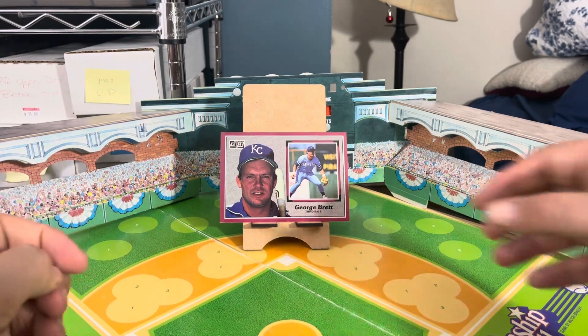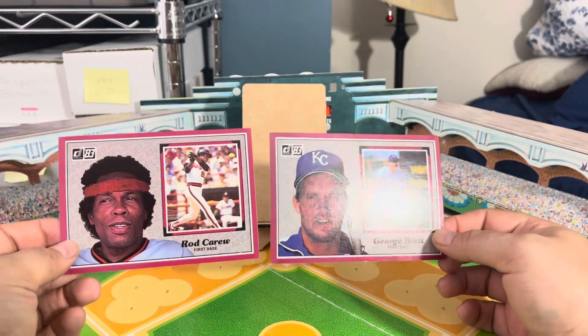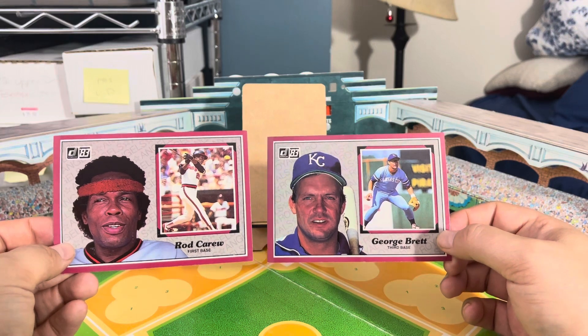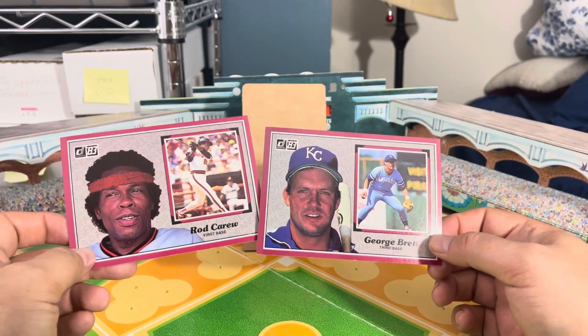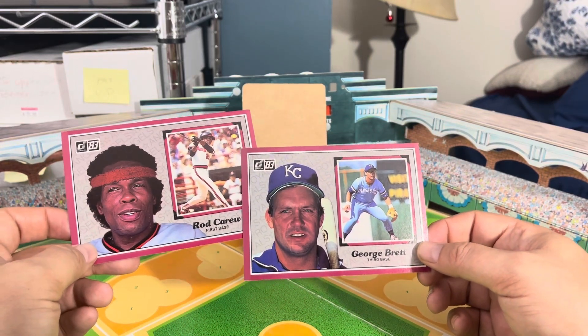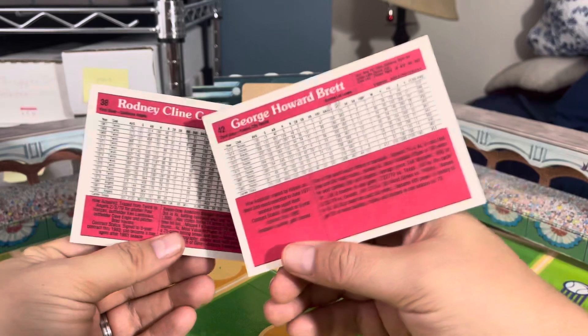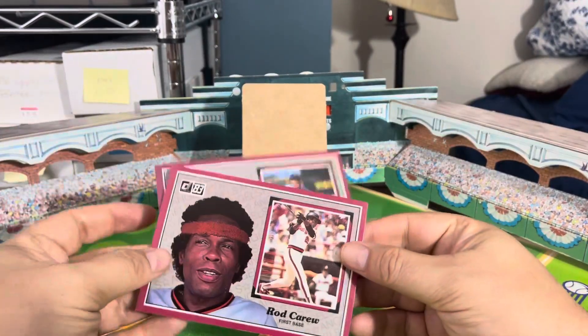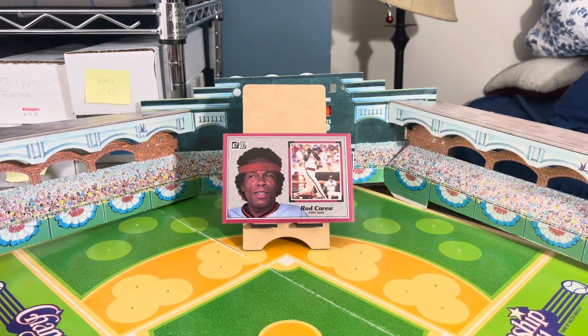Send me that answer. Your prize will be two 1983 Donruss All-Star Hall of Famers — these are the five-by-three-by-five larger cards from the Donruss All-Star set, sold separately. You'll get George Brett and Rod Carew. Send me an email with the correct answer — I'll include my email in the description below along with a repeat of the question. You have today and tomorrow to answer, and we'll pick a winner on Sunday. Good luck!